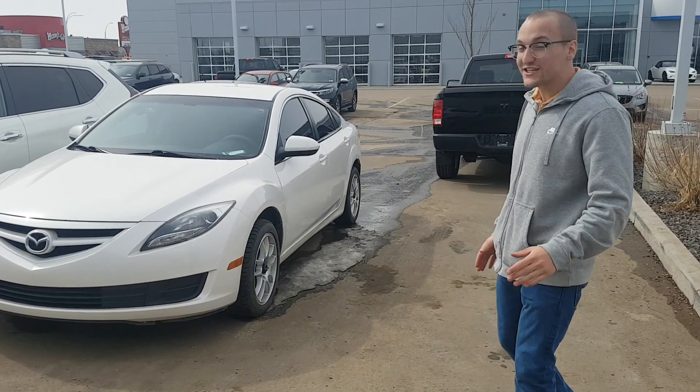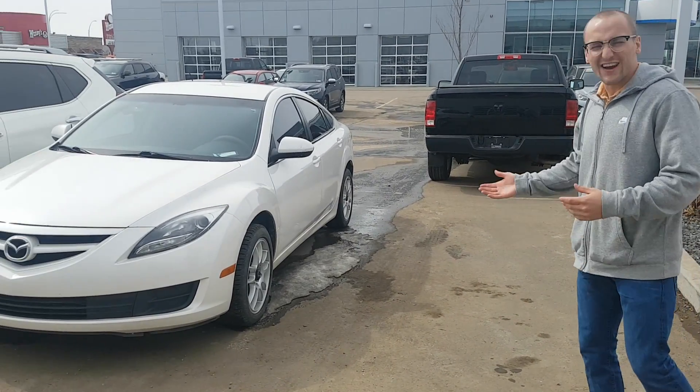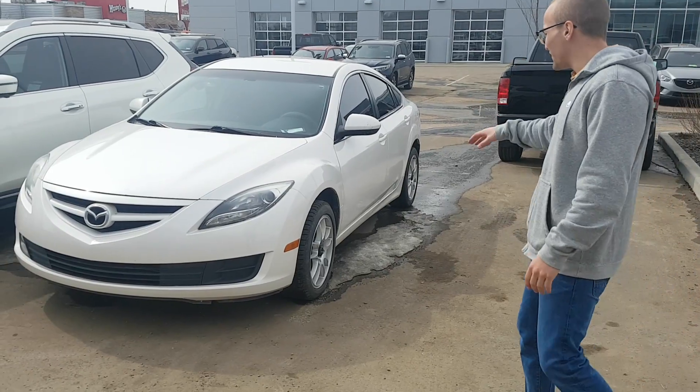Now, our key machine broke today so I can't grab keys physically, which kind of sucks. I can't really show the interior, but I do want to show you the outside of it.